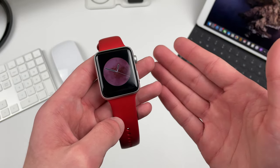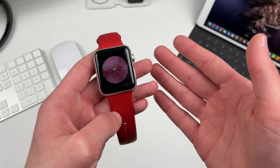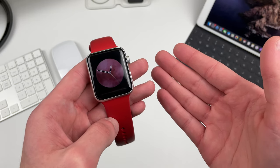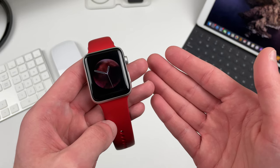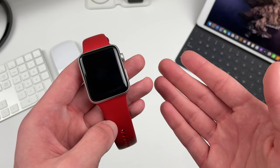Overall performance since updating to watchOS 7.4 beta 4 has been identical to that of beta 3, but when compared to watchOS 7.3 I've noticed a very slight decrease, though that's likely due to the fact that this is still a beta.